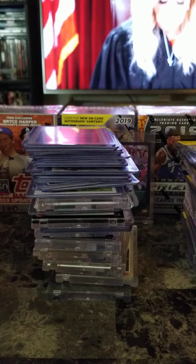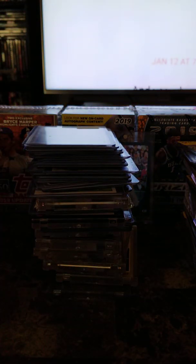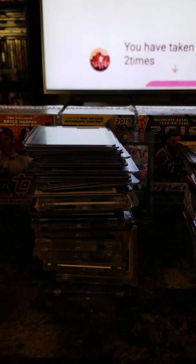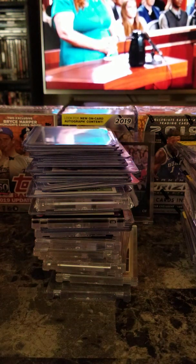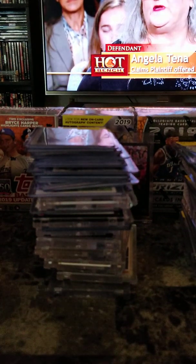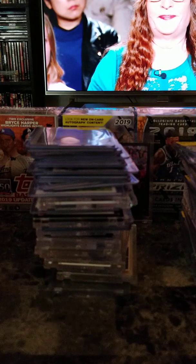If you want any of these cards, you can hit me up at Colts Cards on Facebook, or my email miccolt@yahoo.com, or hit me up on this YouTube video. Thanks for watching, bye. I'll have more cards loaded up eventually.